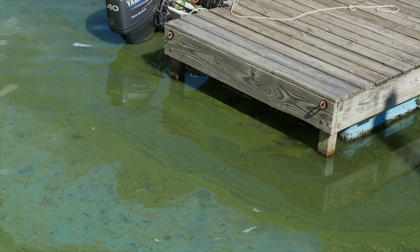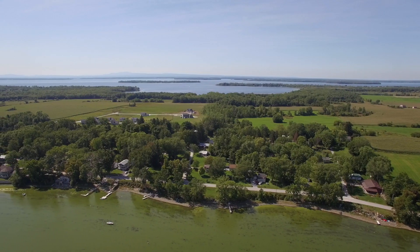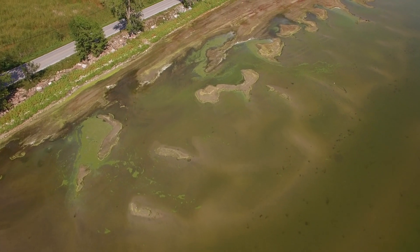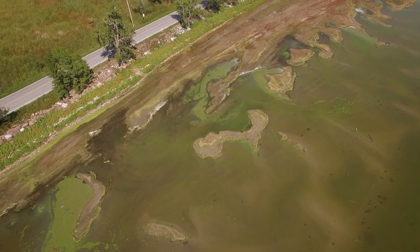Blue-green algae has existed forever. The issue with it is that sometimes it can turn toxic. That creates a public health threat. The only way you can tell if there's toxicity present is to sample.